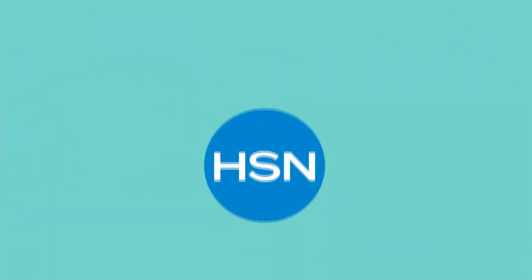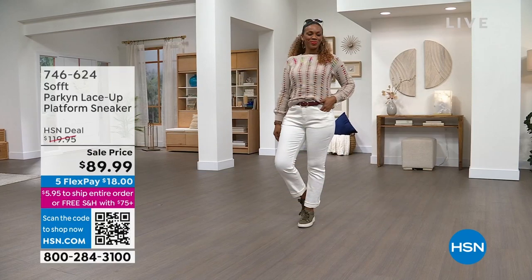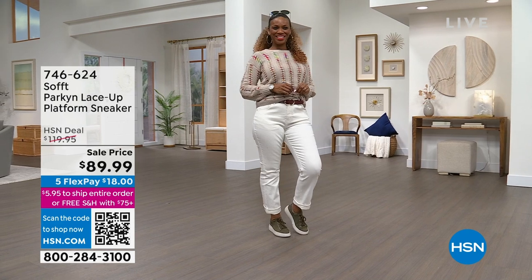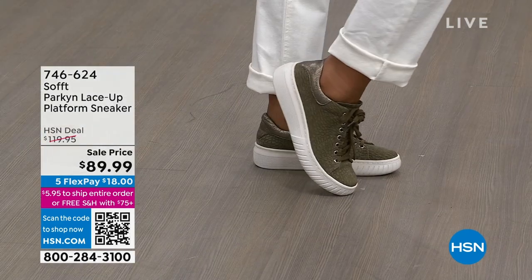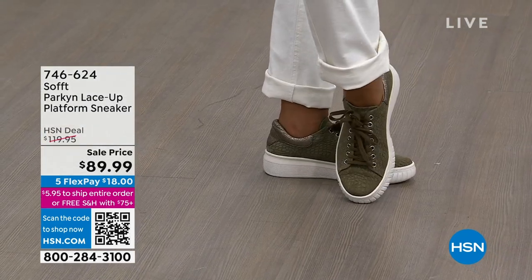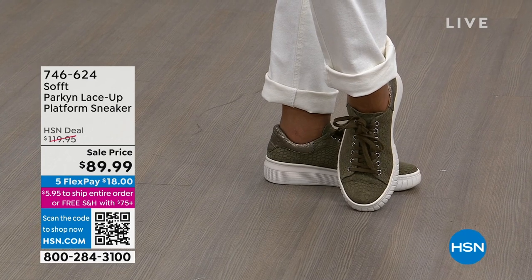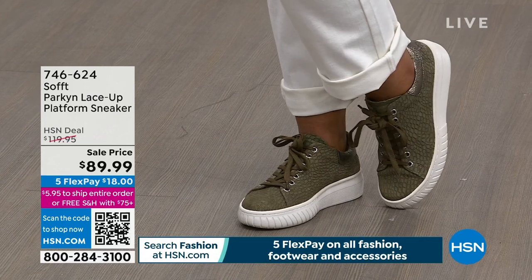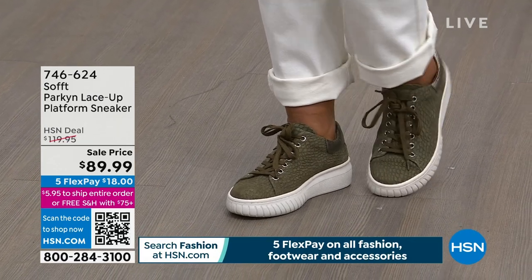This hour is all about Soft, a footwear brand that began in 1927, known as a premium leather footwear brand. This is the only sneaker we have in the entire hour. We just dropped the price by $30. That is the Olive colorway.